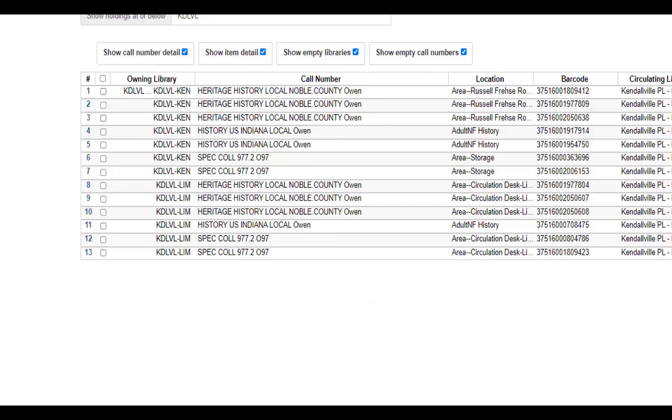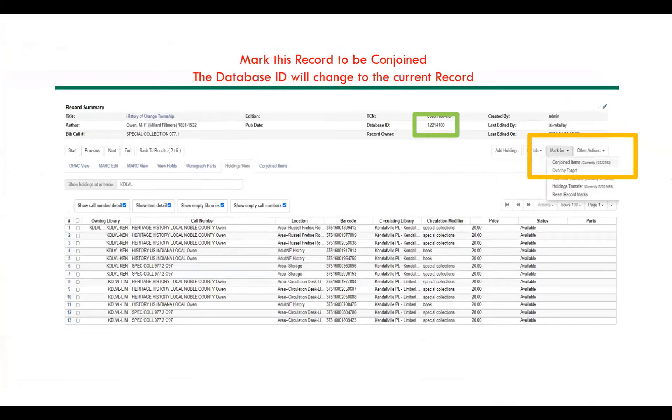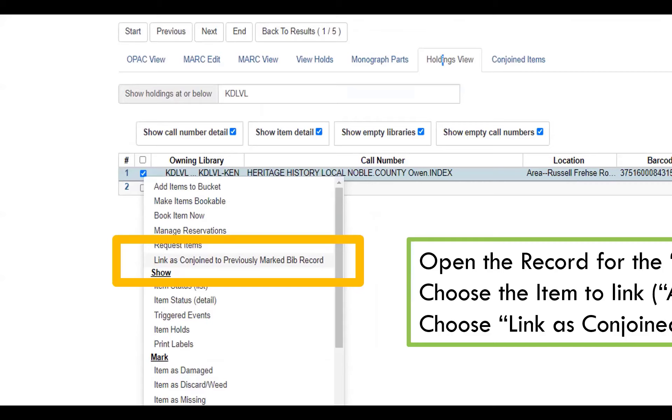You can mark in the features your actions for this record — 'Mark this for conjoined items.' You'll notice that currently the conjoined item that it's going to mark to is not this record, so it's best to frequently check that. Right after it says 'conjoined items,' it says the database number currently. That will change in the green box when I choose that conjoined items feature. Then we're going to go on to finding the index — I'll pull up the index in the OPAC, and this is the item I want to link. A right-click or the actions menu will allow you to 'link as conjoined to the previously marked BIV record.'